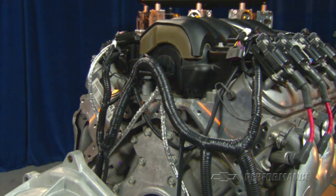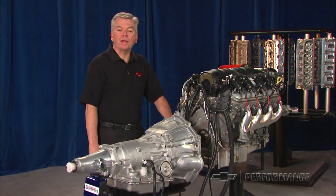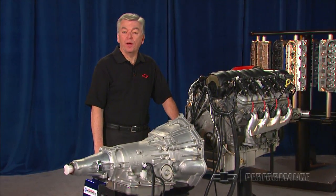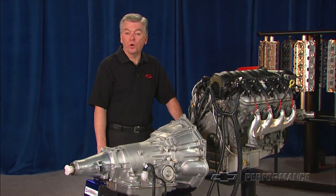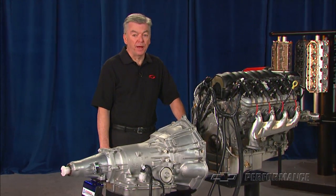Chevrolet Performance Connect & Cruise Crate powertrain systems carry the warranty of the individual components. Chevrolet Performance engines carry a 24 month or 50,000 mile warranty. Transmissions carry a 12 month or 12,000 mile warranty.